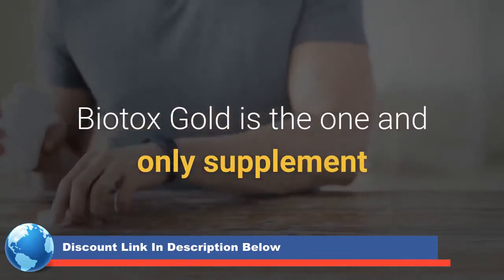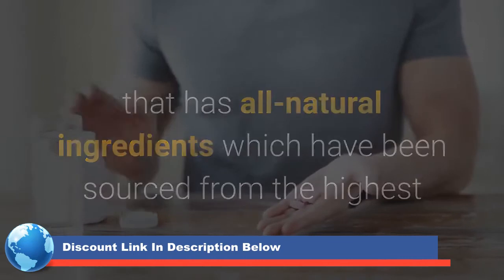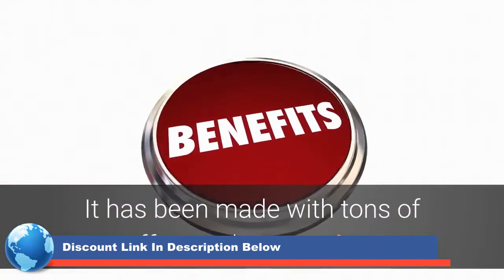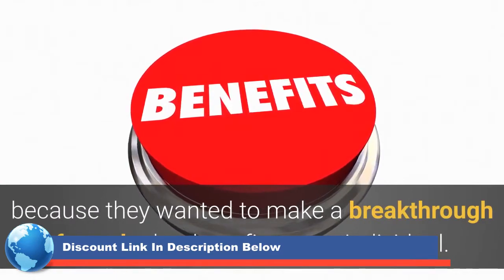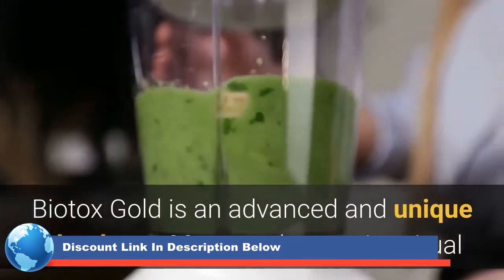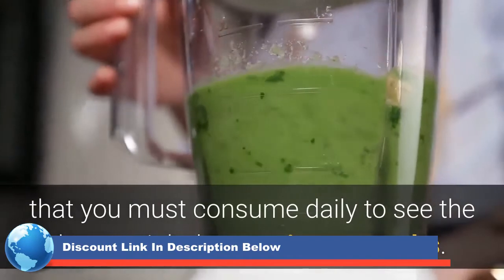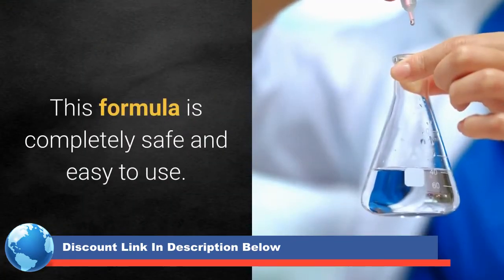Biotox Gold is the one and only supplement that has all-natural ingredients which have been sourced from the highest and purest places. It has been made with tons of effort and proper time because they wanted to make a breakthrough formula that benefits every individual. Biotox Gold is an advanced and unique blend as a 30-second morning ritual that you must consume daily to see the best weight loss optimum results. This formula is completely safe and easy to use.